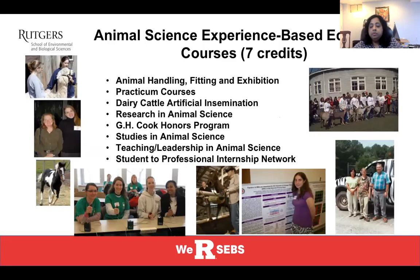A big theme in the School of Environmental and Biological Sciences is experience-based education credits. We believe that hands-on experiential learning is very critical for the overall development and career readiness of our students. The School requires three experience-based education credits for graduation, but Animal Science students actually need seven of those credits — and they are seven of the most fun courses you can take.